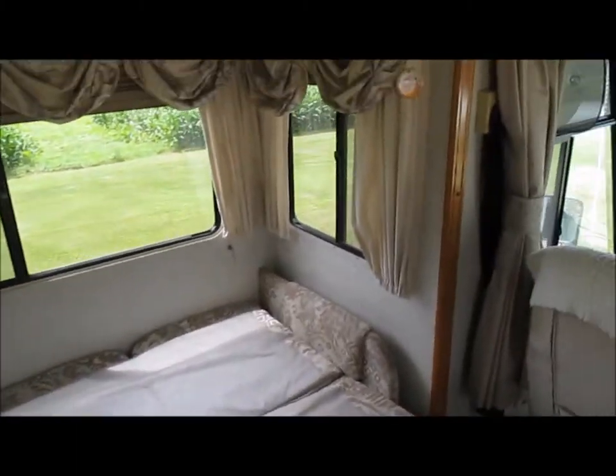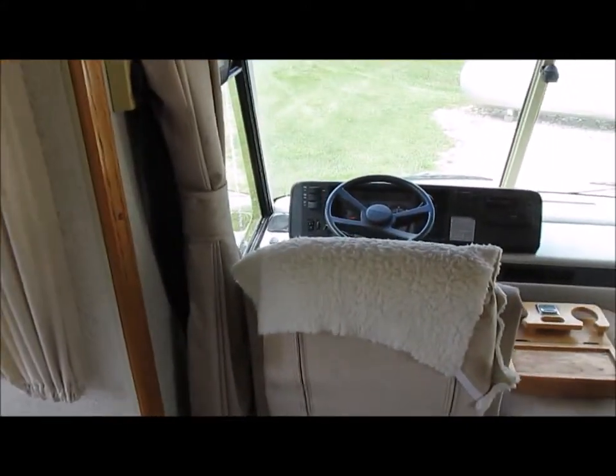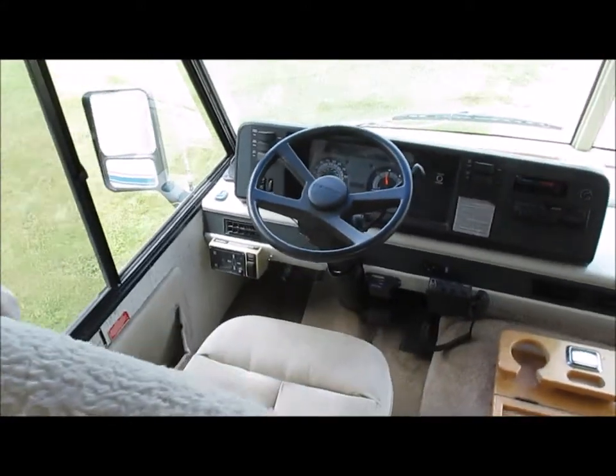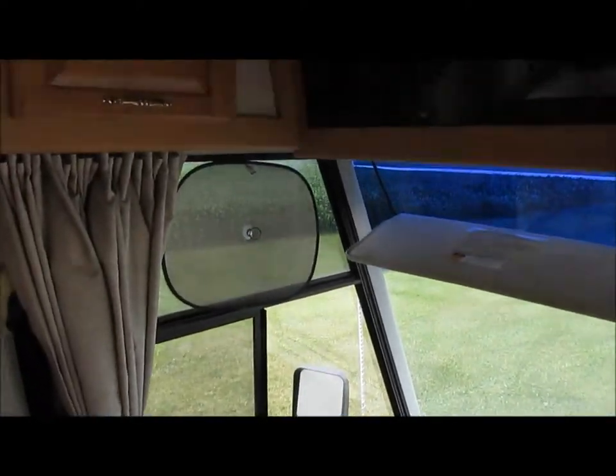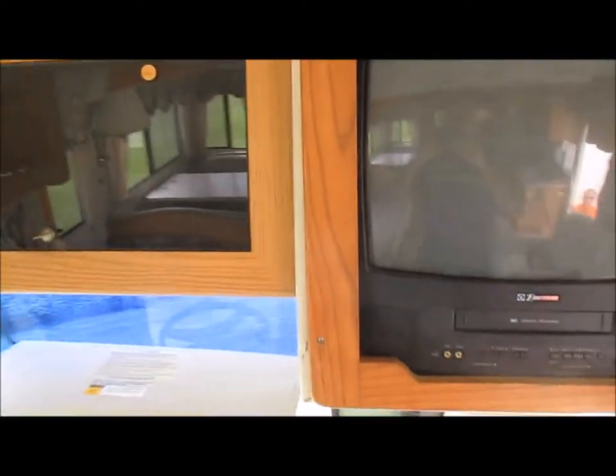All right, inside of the RV here — driver's seat, storage, TV, VCR.